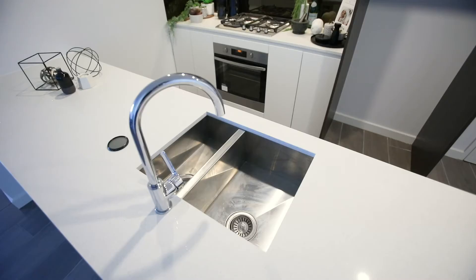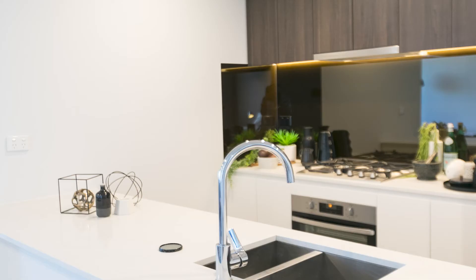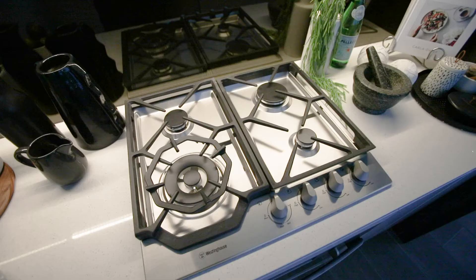The kitchens are a perfect marriage of form and function, featuring timber-grained cabinetry complemented by hard-wearing marble-grained engineered stone benchtops.